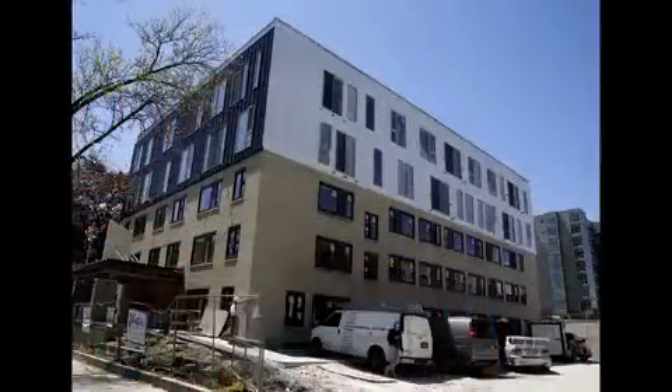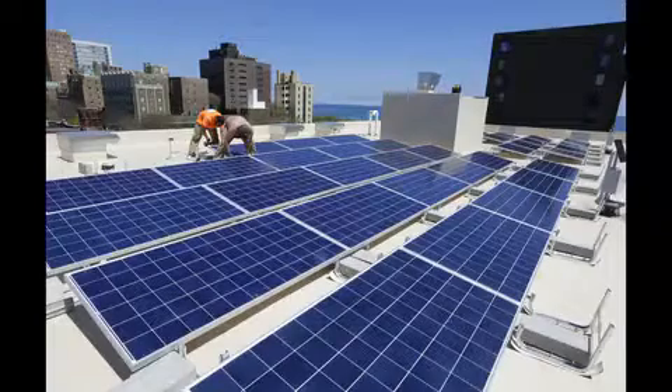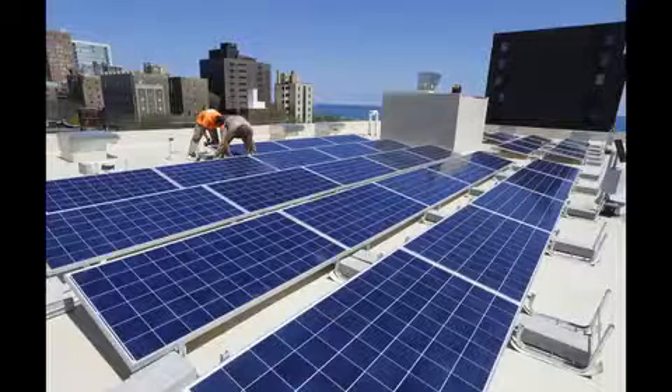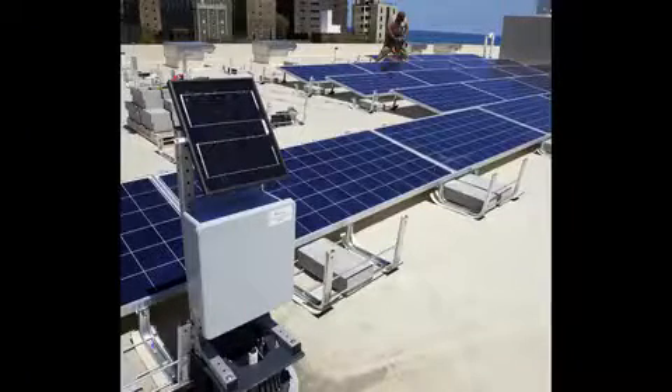To understand how environmentally sustainable the new Sage on Prospect apartment building will be, climb to the roof. That's where rainwater pools and then slowly drains long after the storm passes to reduce the impact on the sewage system. Also, the roof holds enough solar panels to cover the 34-unit apartment building's power needs.